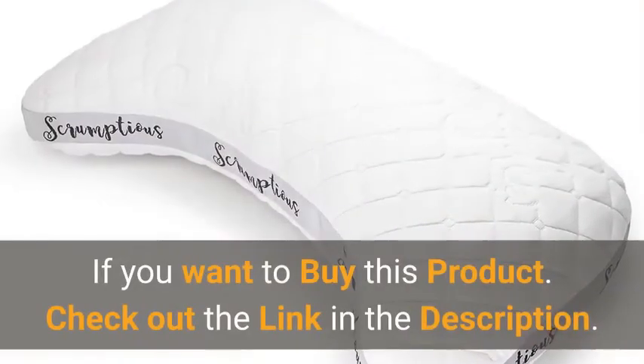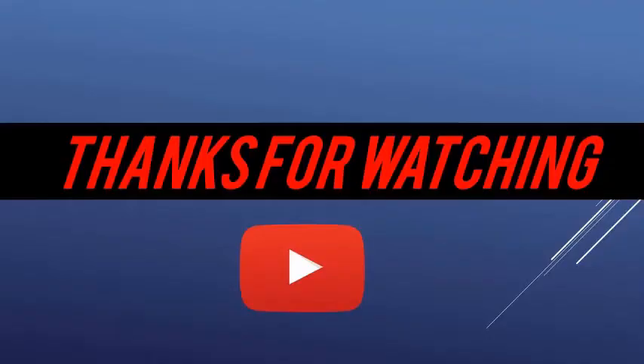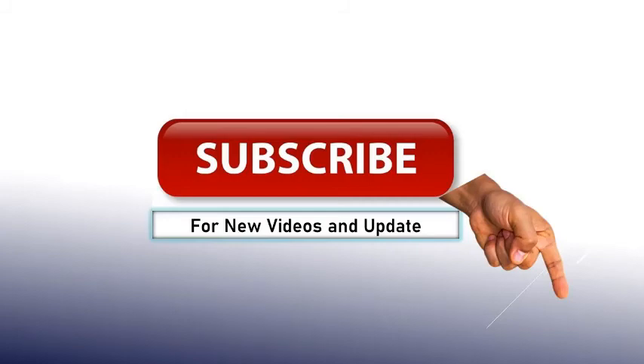If you want to buy this product, check out the link in the description. Thanks for watching — like this video, share and comment, and subscribe now for new videos and updates.